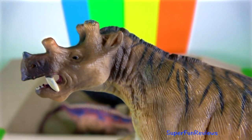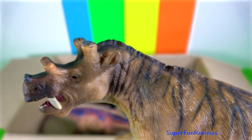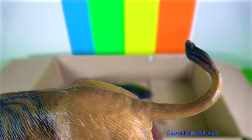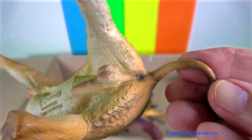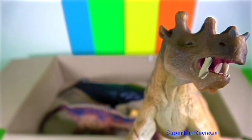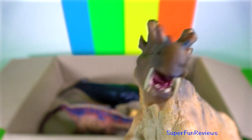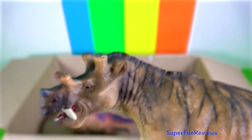Uintatherium is an extinct megafauna mammal which lived about 45 to 40 million years ago. It was a herbivorous mammal that roamed the plains of North America. A full-size one would have been about 13 feet long and about 2 tonnes, which would have made it virtually immune to predation — it was just too large for anything else to eat it.